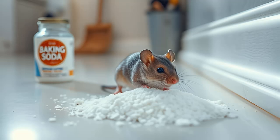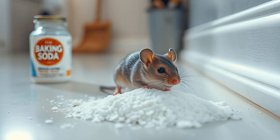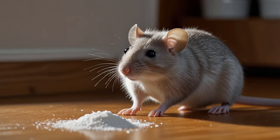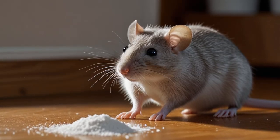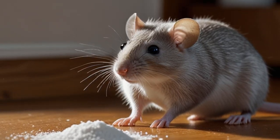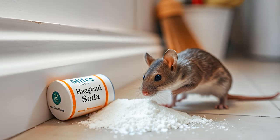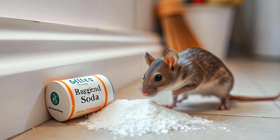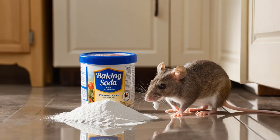How to Use Baking Soda to Kill Rodents: A Detailed Guide. When faced with a rodent infestation, homeowners often look for simple, safe, and affordable solutions. Baking soda, also known as sodium bicarbonate, has gained popularity as a potential weapon against rats and mice. Its low price, lack of toxicity, and easy availability make it an attractive option. However, there are some key details to consider before relying solely on baking soda. Let's explore how it works, how to make it effective, and the alternatives you might want to try.